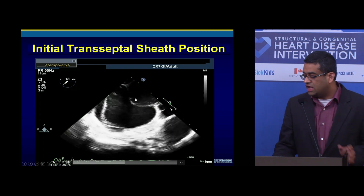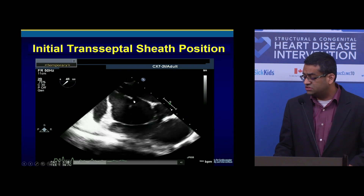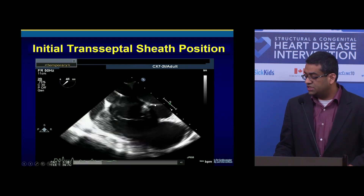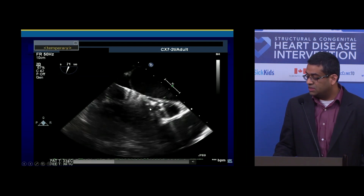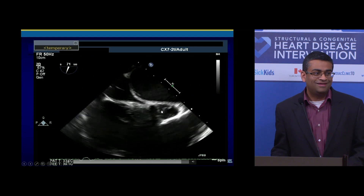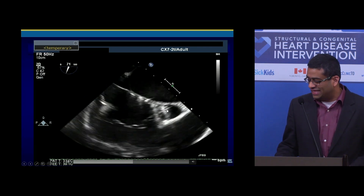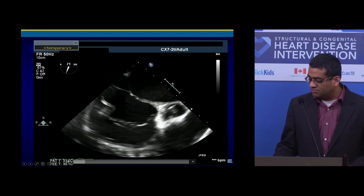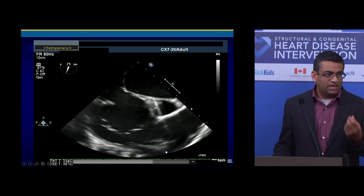We went through the transseptal, how we go in, but I was pretty confident about my fluoro landmarks so I didn't pay much attention to the TEE. This is one clip from the sheath positioning, and then this is the actual blade and balloon — the blade Park balloon septostomy. Anybody want to comment on what you're seeing here? Basically, I had the blade open in the aortic root. I felt a lot more resistance than you'd expect from trying to blade a thin septum.